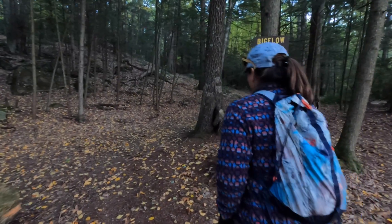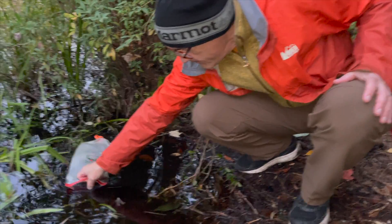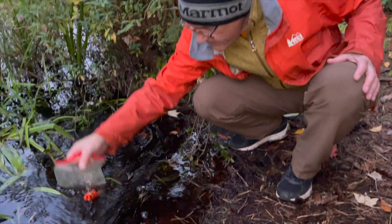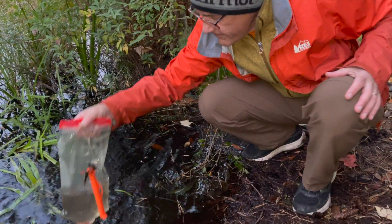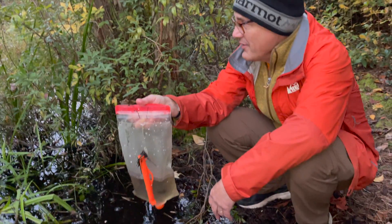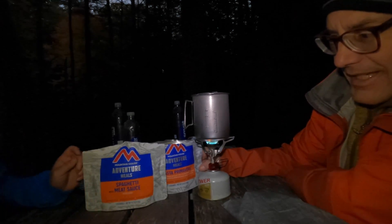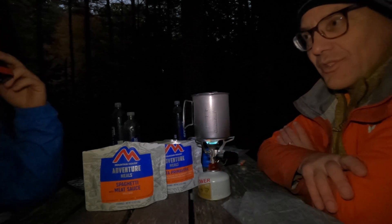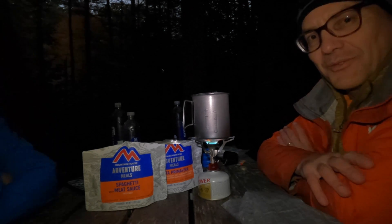With daylight fading fast, we opted to take the parallel snow sled road instead of the Nipmuck Trail back to camp. I recommend filling up with water before you reach camp — the water here is shallow and full of vegetation. We're having pasta primavera and spaghetti with meat sauce tonight. We're back at the South Shelter taking advantage of the picnic table, which is far enough from our campsite that if we spilled something, the bears and rodents wouldn't bother us in our tent.